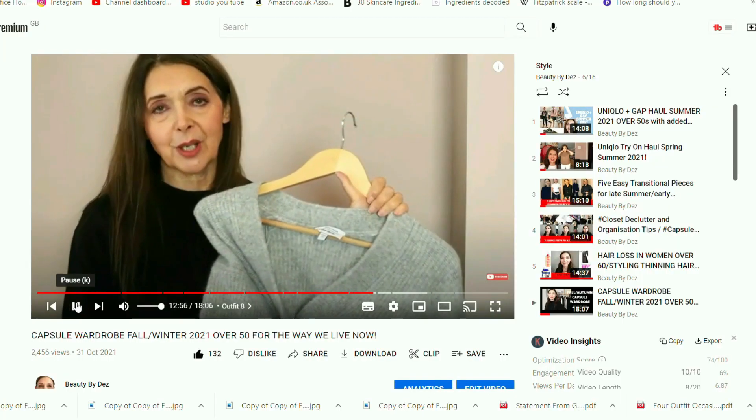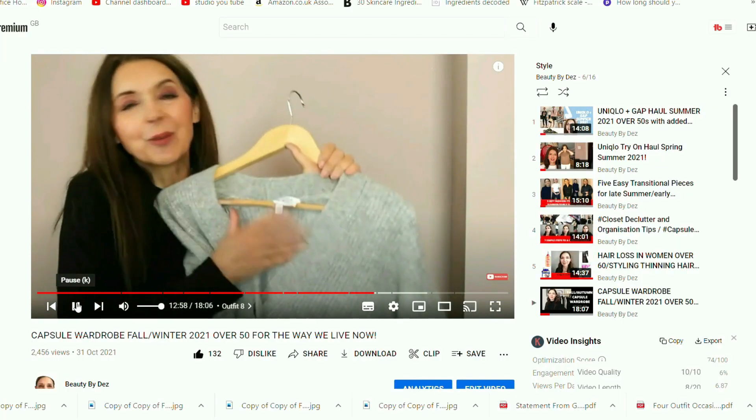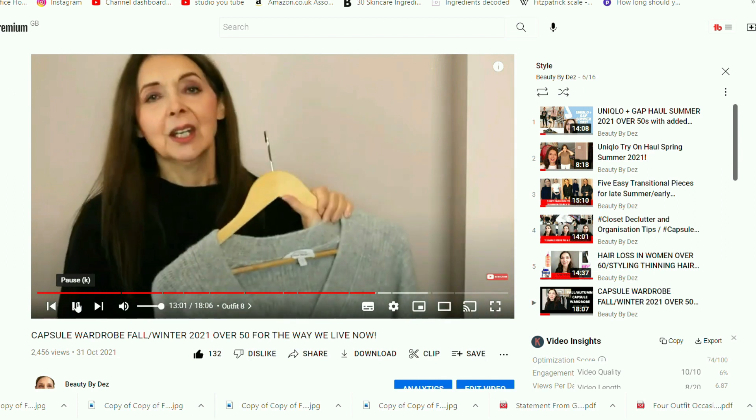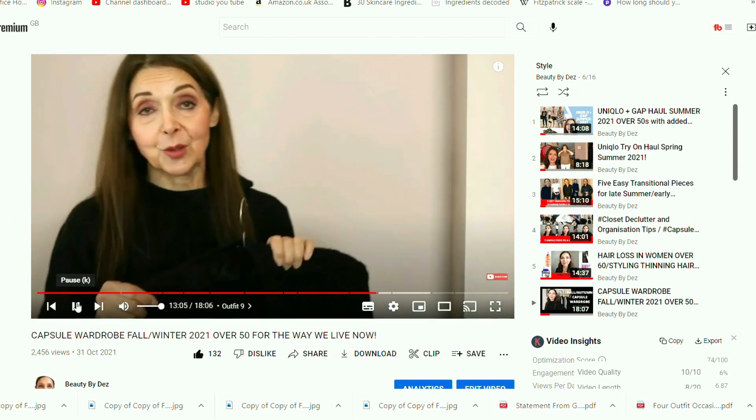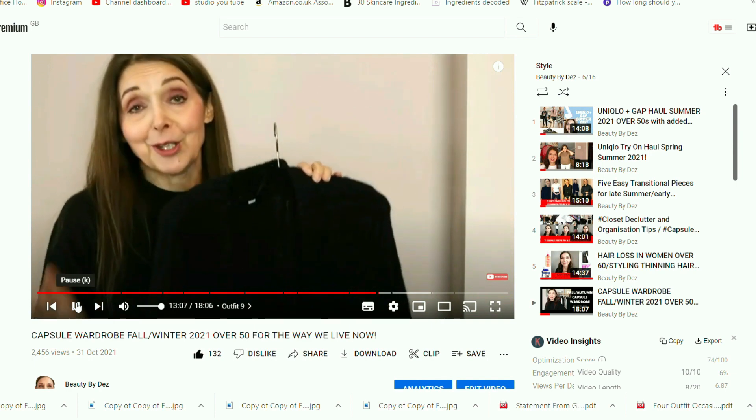I had a great capsule wardrobe last year, very appropriate for a home-based life with little going out and not really going into the office. But now that I'm going into the office more, I definitely need more office-appropriate attire. I did buy some new pieces, but I also brought back a couple of older pieces I hadn't worn for quite some time — certainly since the pandemic.